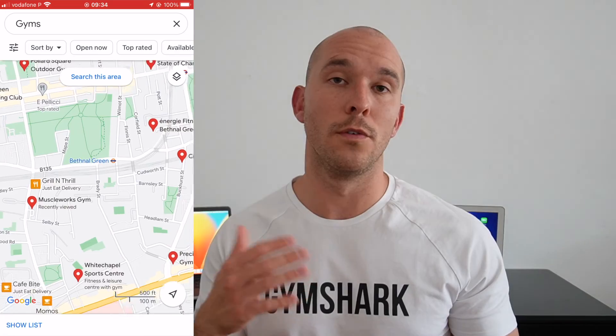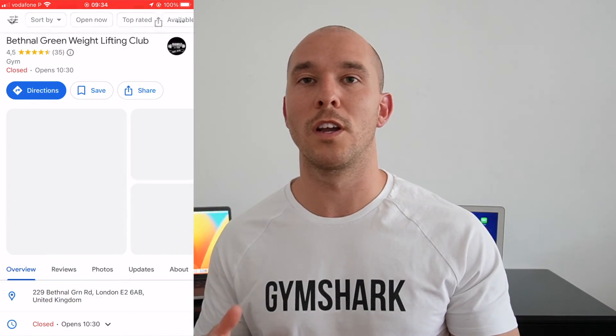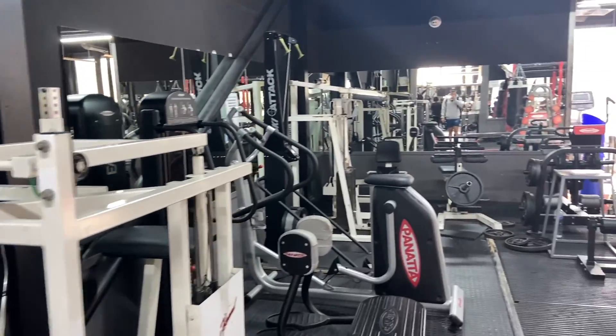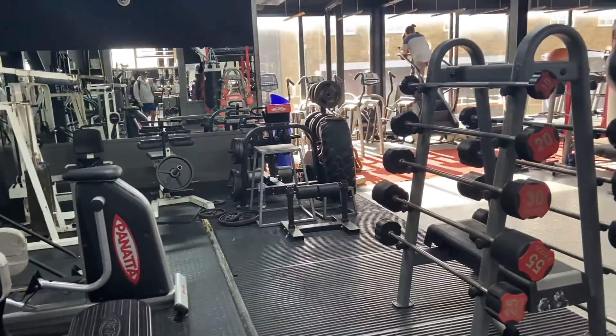After you've located a few gyms, have a look and see which one you prefer. Usually you're going to look for a more bodybuilding-style gym — it'll have better equipment and they're more flexible regarding entry fees. Even if you do have to pay, you might only need a single day pass. For example, at Muscleworks, which is honestly the best gym in London, you only need to pay six and a half pounds to train for a day.